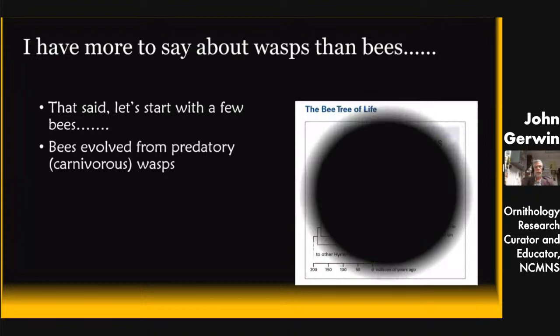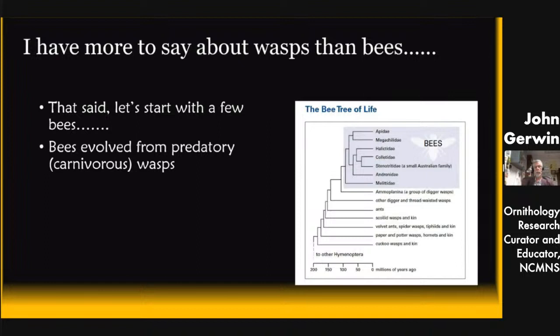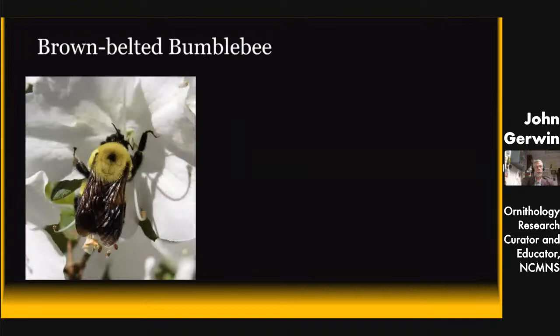The bees evolved from wasps — that's the latest data. Here's another family tree. Up at the top in gray is the group of bees, and down below you can see all the different wasp groups. I have photos of things like the digger wasps, the scolid wasps, the velvet ants, paper and powder wasps, and cuckoo wasps. Those are early offshoots in Hymenoptera, and then the bee group evolved from wasps — that's what the genetic data show us.